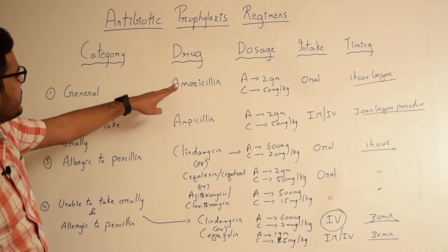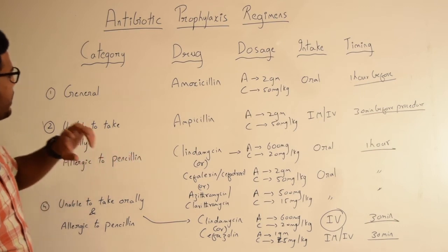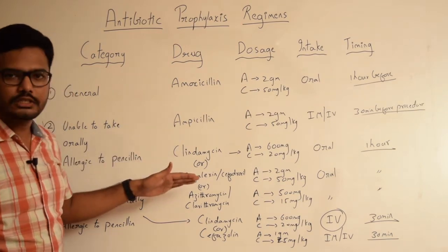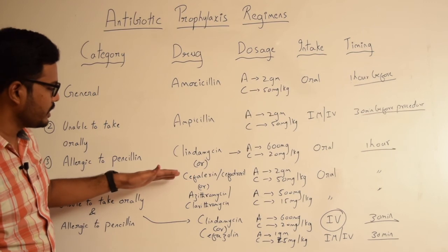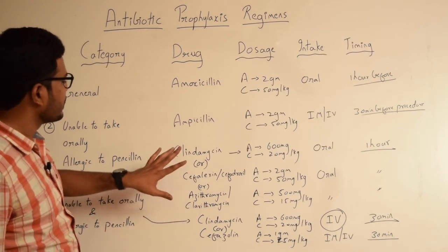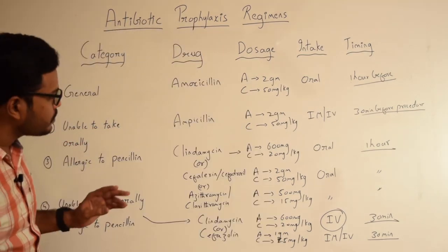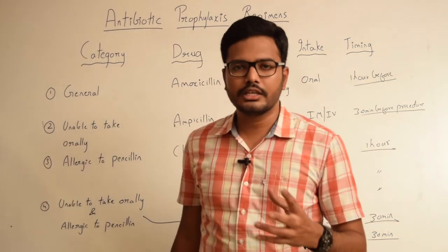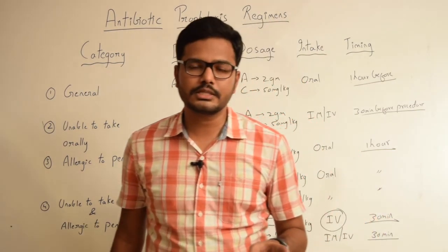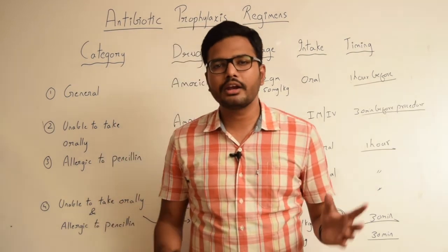In the first category, the drug of choice is amoxicillin. In the second category, it is ampicillin, administered by the parenteral route. For patients who are allergic to penicillin, as an alternative we have clindamycin or first-generation cephalosporins such as cephalexin or cefazolin, or erythromycin or clarithromycin. The third category is very important because these are prescribed as an alternative to penicillin, especially in patients allergic to it. These are the various drug regimens given by AHA to prevent bacterial endocarditis. Please remember, this regimen is not just for oral or dental procedures, but is also relevant for various respiratory as well as esophageal procedures.